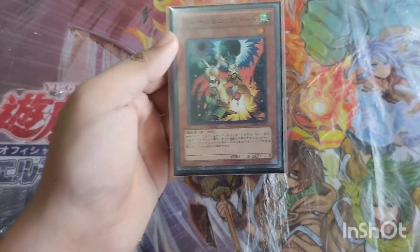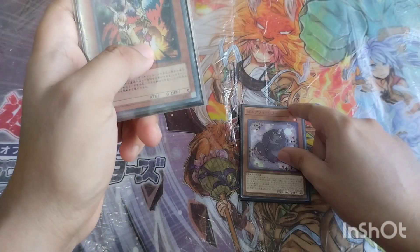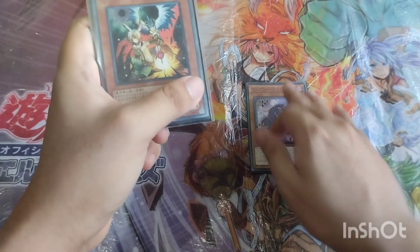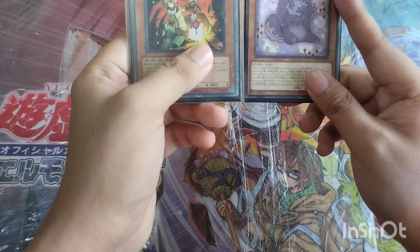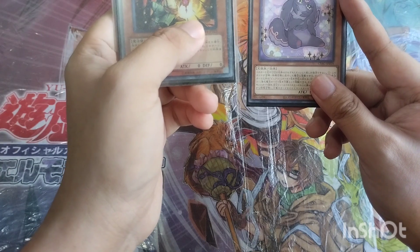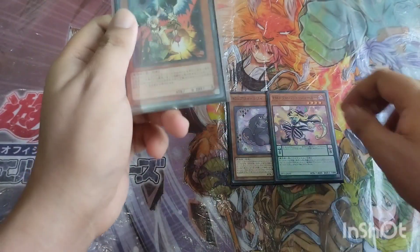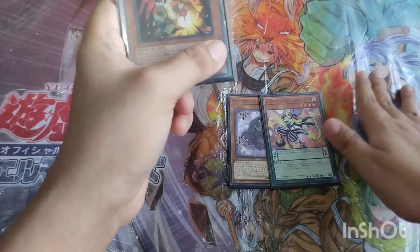Droll and Lock Bird is here as a preemptive measure for the very popular Purely deck. Purely only lost one copy of Delicious Memory on the previous ban list, so it's still a very good deck on the format. Droll and Lock Bird answers that by mitigating Purely's card advantages so the deck cannot snowball out of control, because if Purely snowballs it sets up a very powerful board. Pen Magi is also quite popular right now, making Droll and Lock Bird a good answer there as well — and generally for countering decks that like to add cards for advantage.